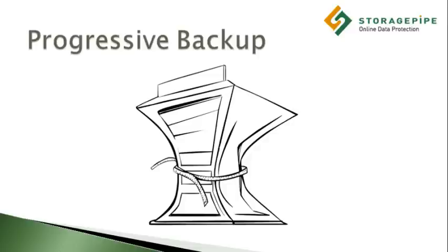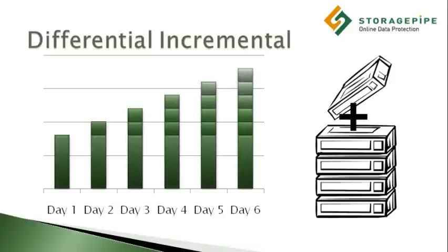This is far superior to the GFS paradigm since it takes up much less storage, requires much shorter backup windows, and can be completely automated. And this approach also offers much faster recovery speeds.